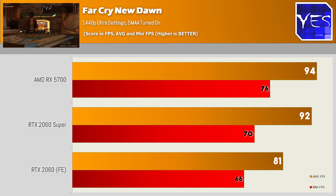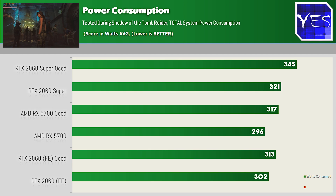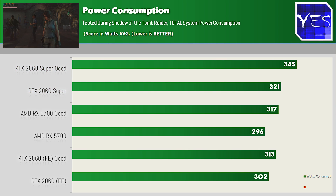Looking at the power consumption figures, we've got roughly 302 watts on the 2060 in Shadows of the Tomb Raider overclocked. The 2060 Super draws a little more at 321 watts, and overclocked at 345 watts. The 5700 was the most efficient out of the box, though overclocking it did see the wattage rise slightly above that of the 2060.